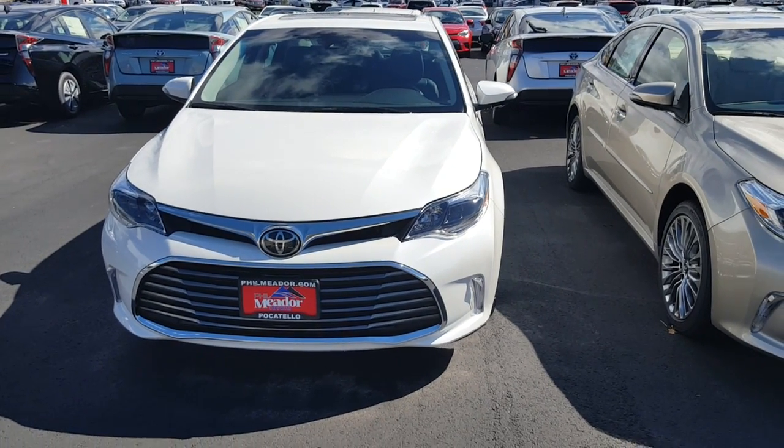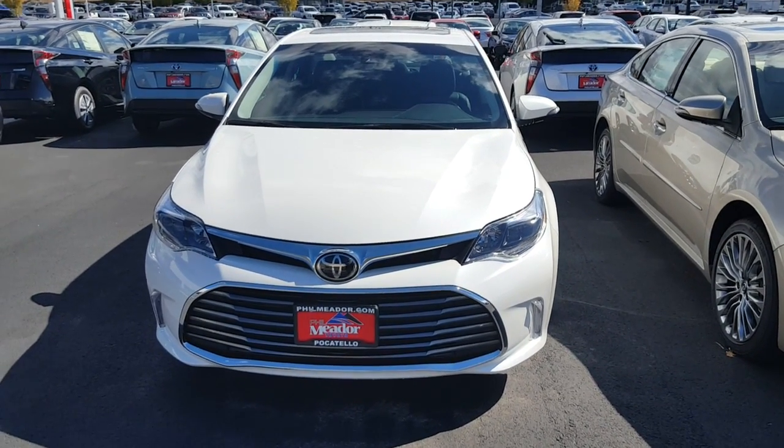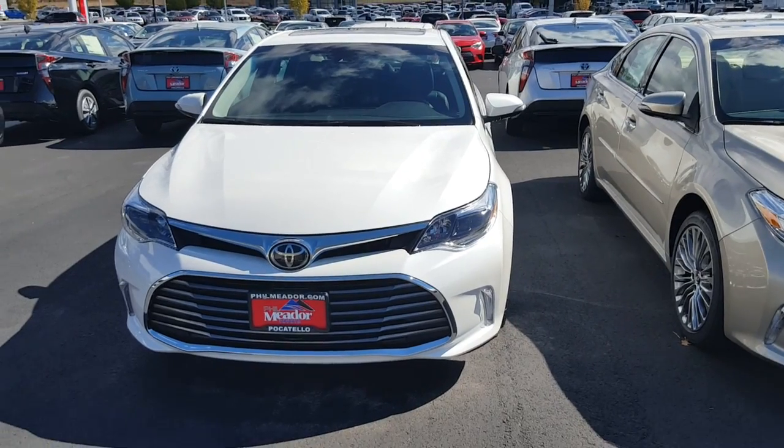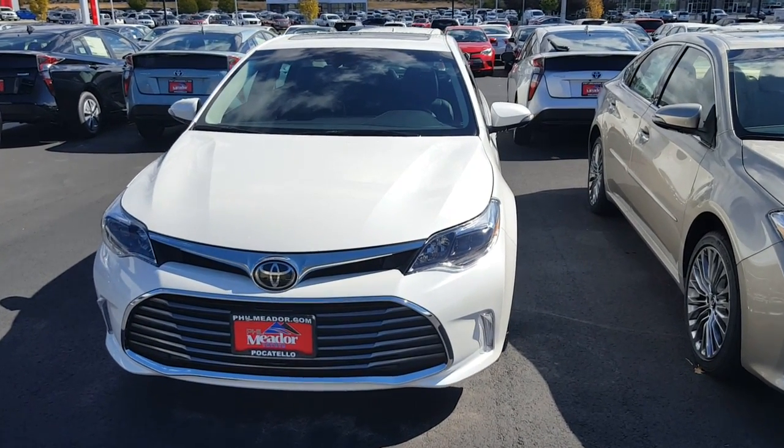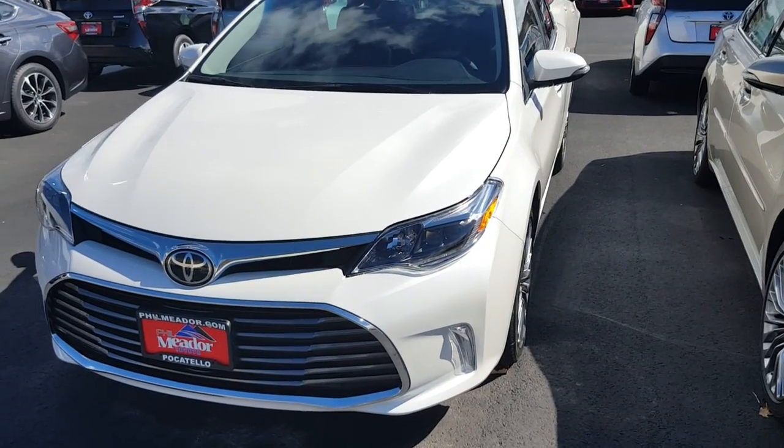This is Jimmy at Film Meter Toyota. This is the white Limited Avalon that you expressed interest in online. I just thought I'd get you a little video to help you get a better look at it.